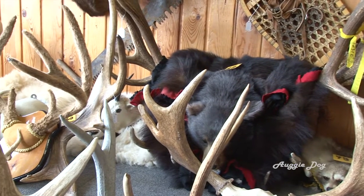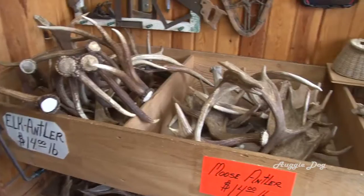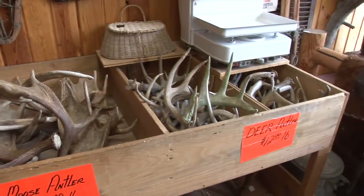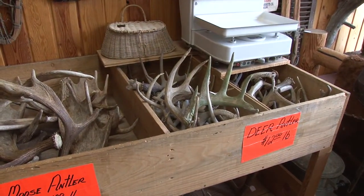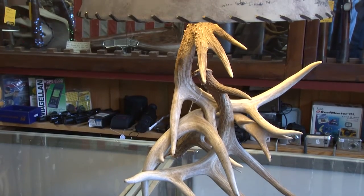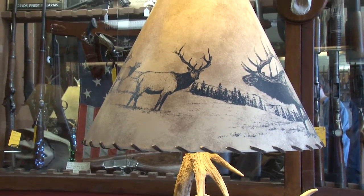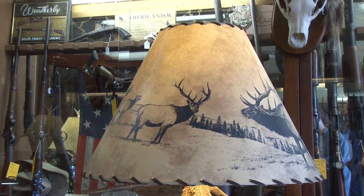North Idaho Trading is also the only place I know of where you can go and purchase antlers by the pound. People involved in arts and crafts, making knife handles, lamps, decorative art, or something completely one-of-a-kind can find deer, elk, and moose antlers that are just right for their particular project.